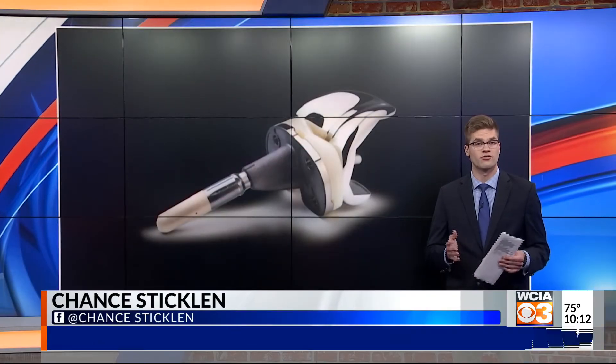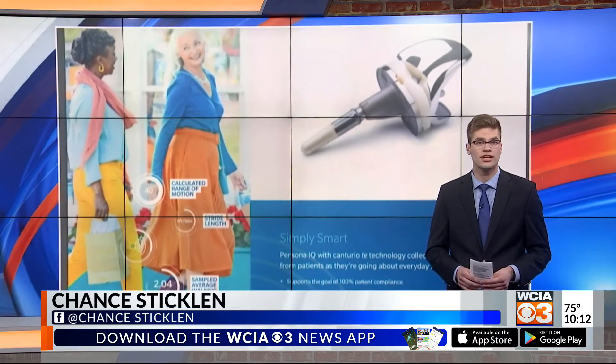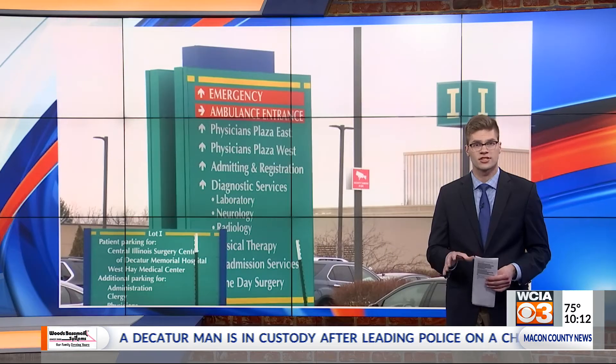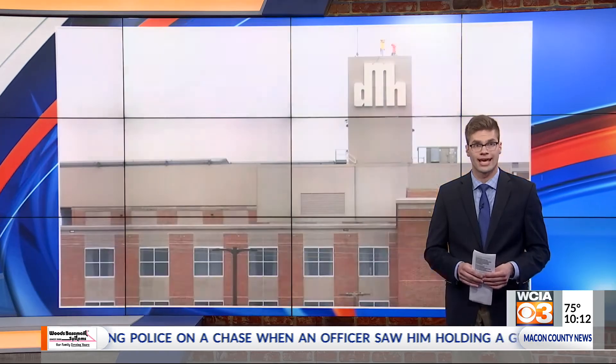It's part of the new era of technology. We have self-driving cars, instant grocery deliveries, and another new invention: a Bluetooth-enabled smart knee. It allows patients to be connected with doctors long-term. Surgeons place a small sensor on the front part of the knee implant, similar to what you'd find in a pacemaker. It then runs regularly and sends information back to the doctor.